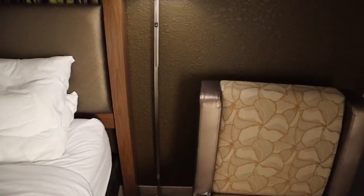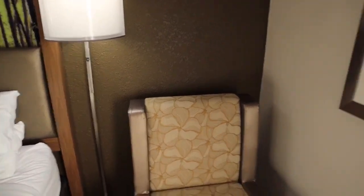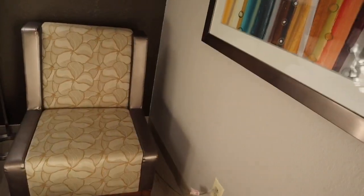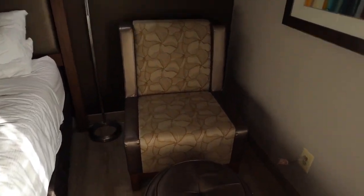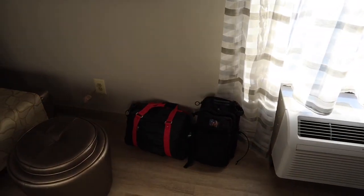Then you have this standing lamp — another really cool thing. The switch to turn it on is right up here nice and high, so you can reach it from the bed; it's not hanging down from a power cord at the bottom like you might see in other hotel rooms. And then you have this little chair with an ottoman — that's the one I was sitting on at the beginning of the video — really nice if you want to sit and read.